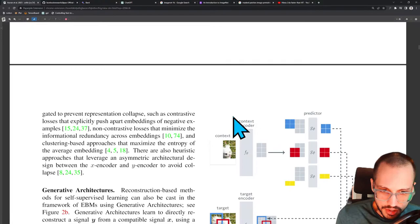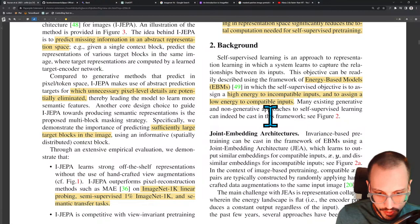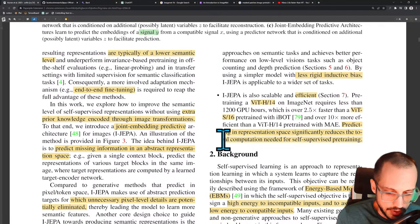Background: self-supervised learning is an approach to representation learning in which the system learns to capture the relationship between its inputs. This objective can be readily described using the framework of energy-based models — EBMs — in which the self-supervised objective is to assign a high energy to incompatible inputs and a low energy to compatible inputs. Energy refers to complexity or high distance in this case. Generally, energy refers to the distance or compatibility between things in this latent space.